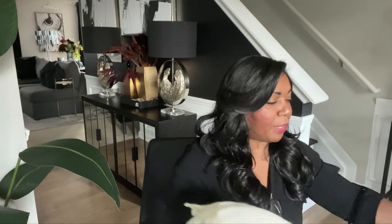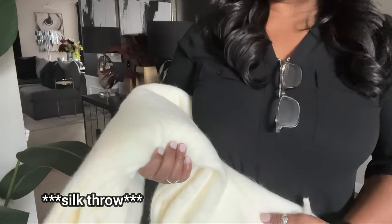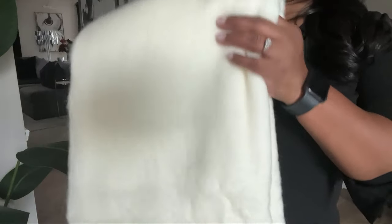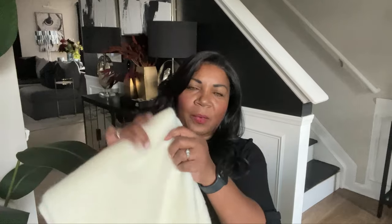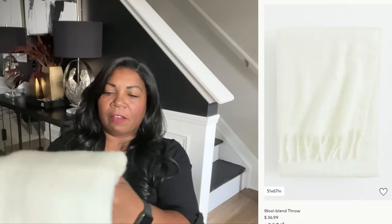Also one other thing I picked up from H&M to use for fall and winter is this throw. It is giving me the look of a high and expensive looking fabric — I forget the name of it right now, I'll leave it on screen. But look how nice this is, so, so nice. It is an off-white color — not bright white, but from far away I think it will work. And I cannot wait to style with this for fall and winter.